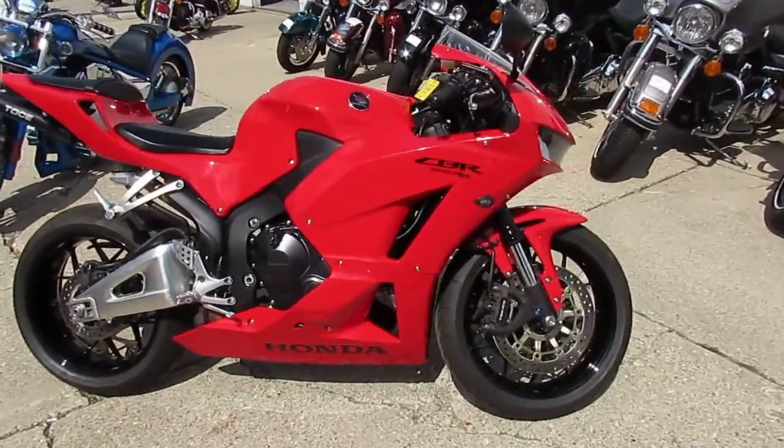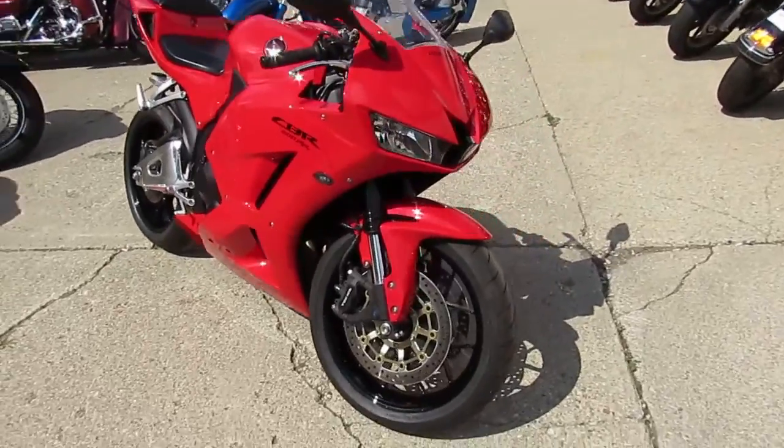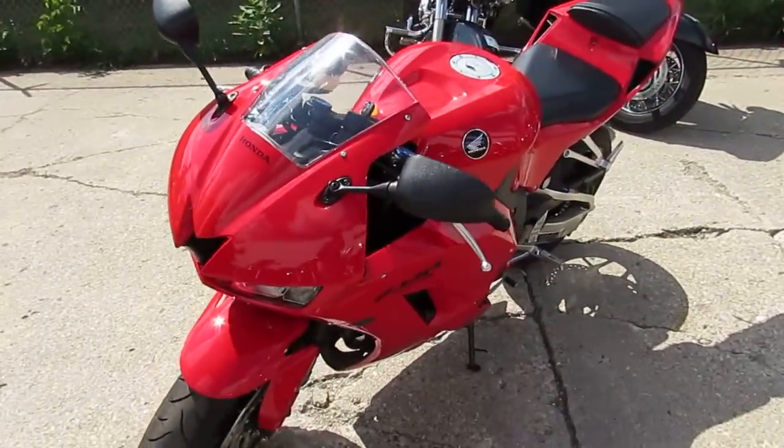Hey guys, it's ApprovalPowerSports.com. 85 degrees, sunny, lots of riding season left here — 1st of August. Over 200 used sport bikes in the showroom.